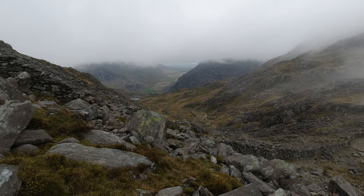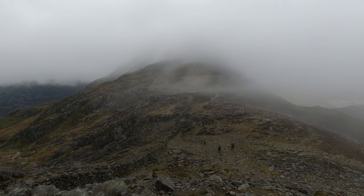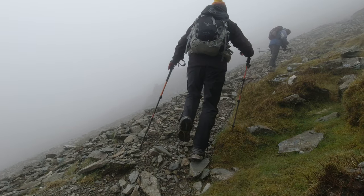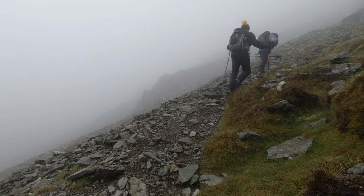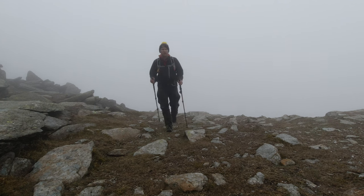There is the first view of the day — Tryfan up there somewhere. That's us just topped out really quickly — took less than an hour. Given the time it took us to get off Tryfan, yes, obviously back in the cloud as well.